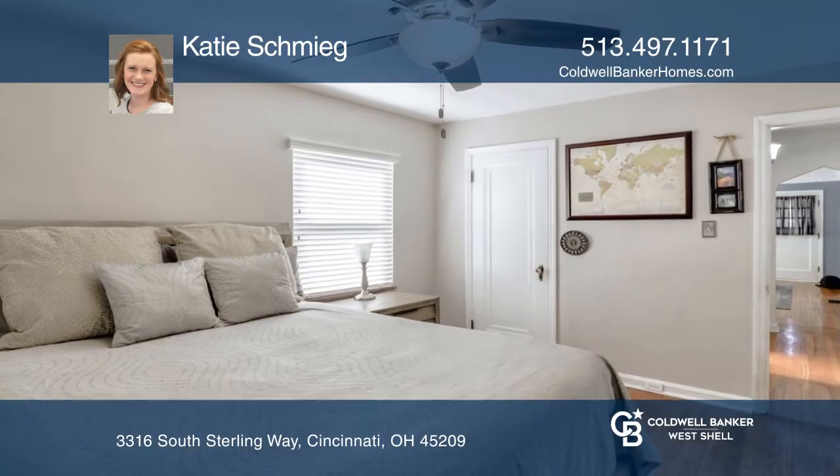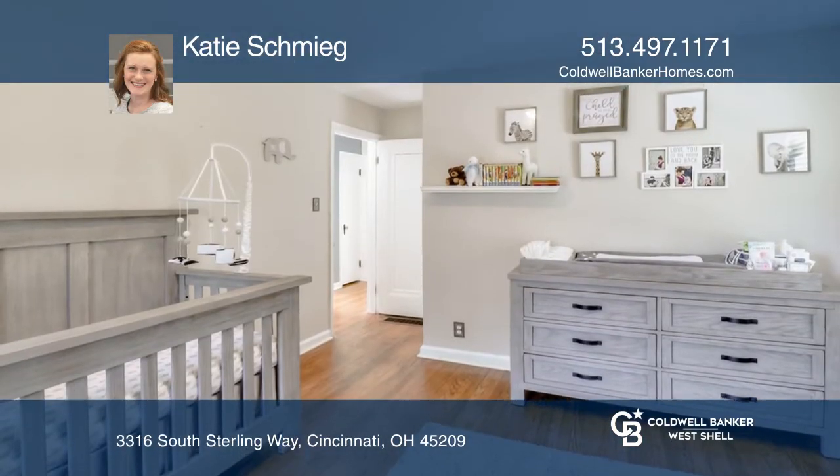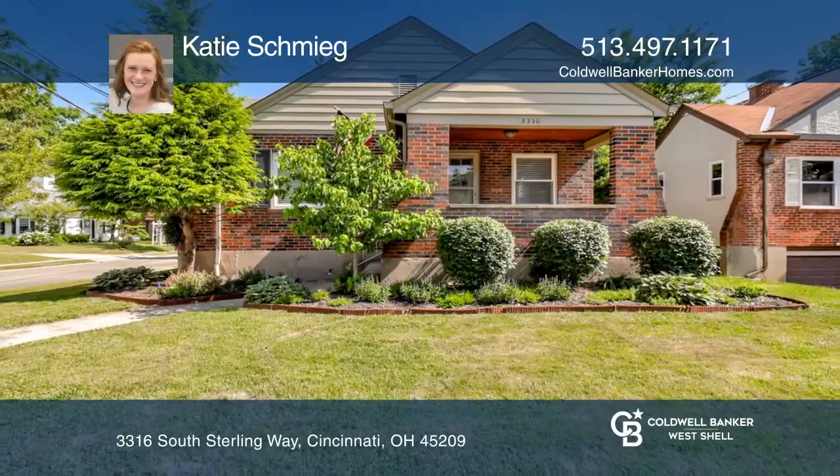This home also features a semi-finished lower level with an additional bath and a one-car garage. Check it out today with Katie Schmeig.